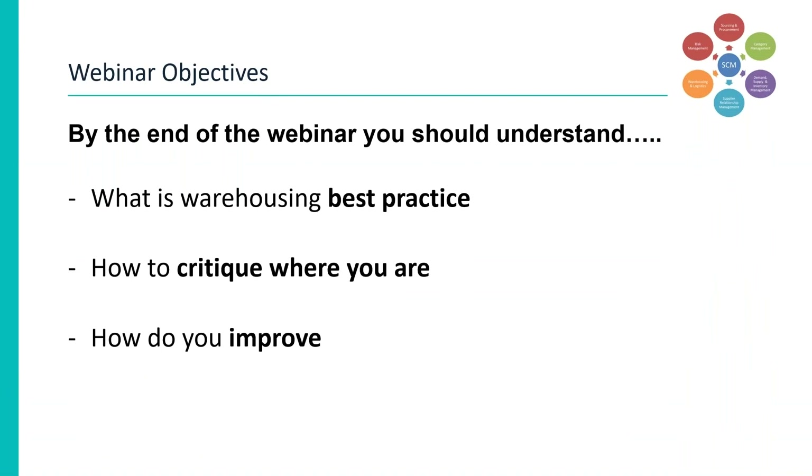The essential function that an efficient warehouse process plays in the delivery of a smooth and efficient material flow through a facility will ensure delivery of the right part at the right time in the right place, maximizing the capacity of your operational activity and the efficiency of your team. This presentation will touch on the elements required to deliver that outcome. By the end of the webinar you will understand what best practice is, critique where you are and how you might improve.